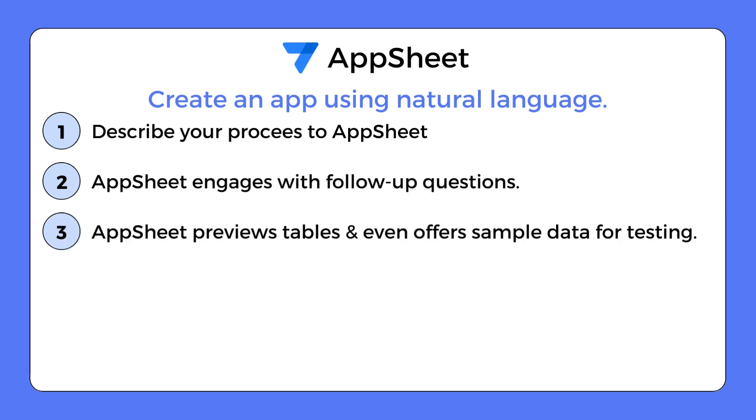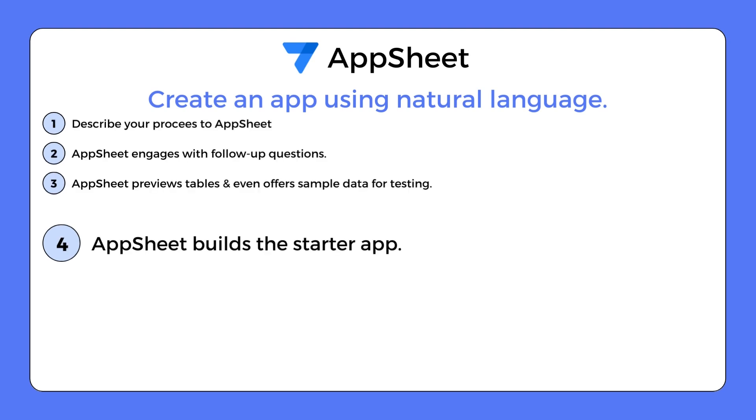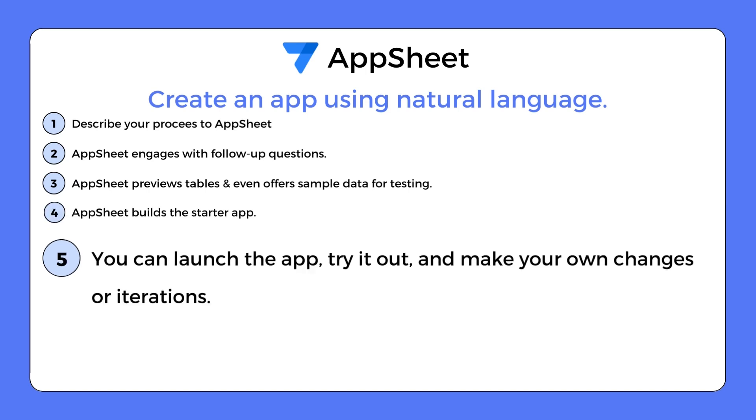Once AppSheet has gathered enough information, it presents a preview of the tables for your app and even provides sample data to help you test the app. Then AppSheet proceeds to build the starter app for you. As soon as the app is ready, you can launch it, try it out, and make any necessary adjustments. You can continue using natural language to specify the changes you want, and AppSheet will assist you in refining your app.